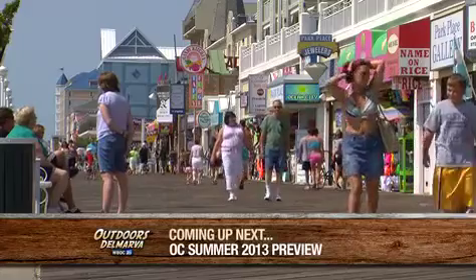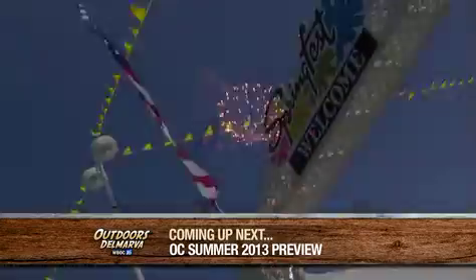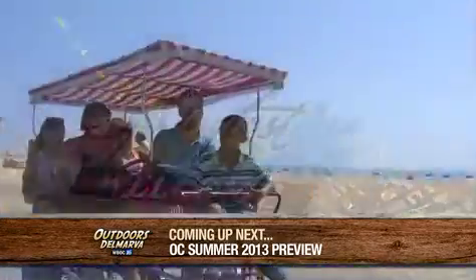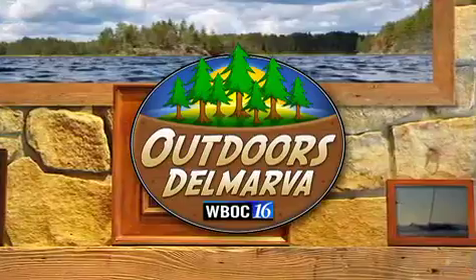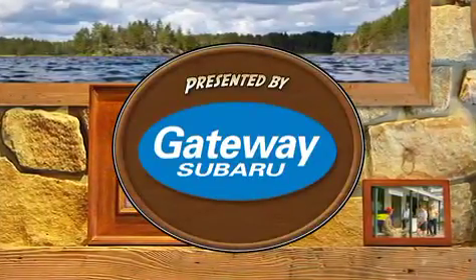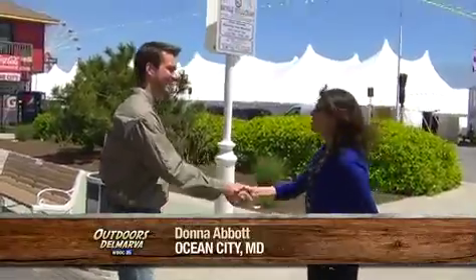Coming up next on Outdoors Delmarva: get ready for fun, sun, and plenty of free family activities as the official kickoff to summer gets underway in Ocean City, Maryland. Thanks for watching Outdoors Delmarva. I'm Andrew Tawes. We're back here in Ocean City, Maryland, your family-friendly seaside resort right in your own backyard. It's a beautiful day and the sun is finally shining. I'm joined with Donna Abbott, Tourism Director of Ocean City.